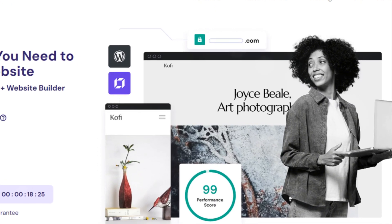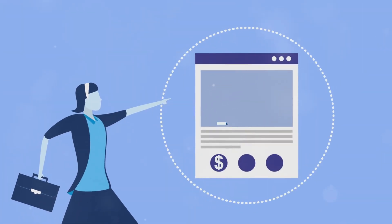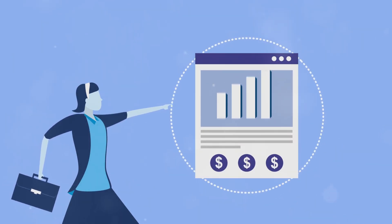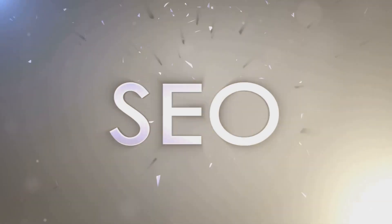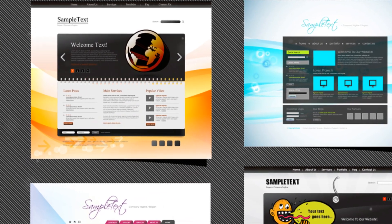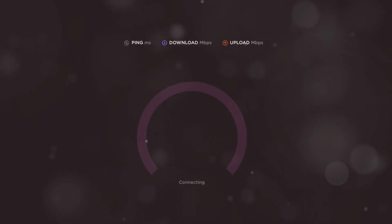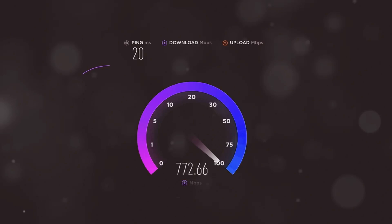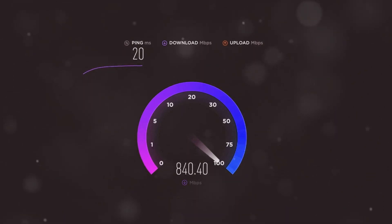Hostinger's plans start at just $1.99 per month, while Wix's premium plans start at $16 per month. Wix handles everything for you, which is great for beginners but can be limiting for more advanced users. Hostinger offers more room for growth and customization. In terms of performance, both platforms offer good speed and uptime, but Hostinger's server-level optimizations give it a slight edge.